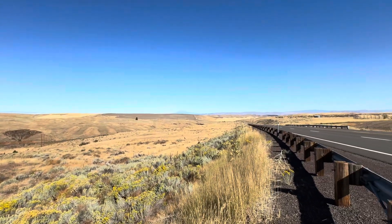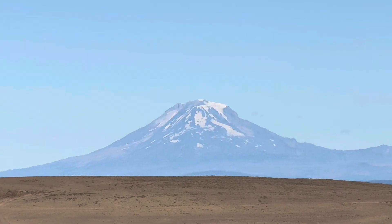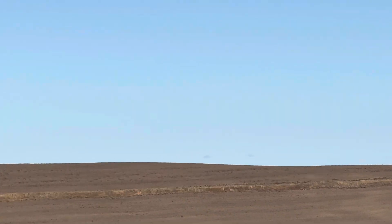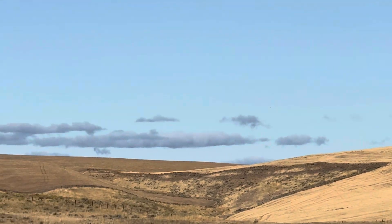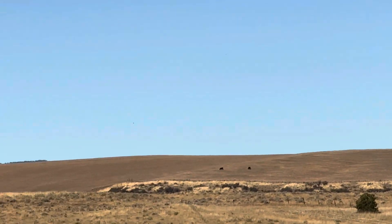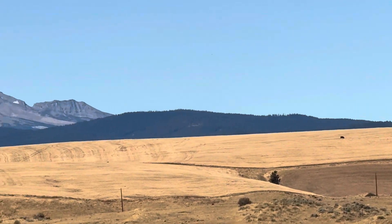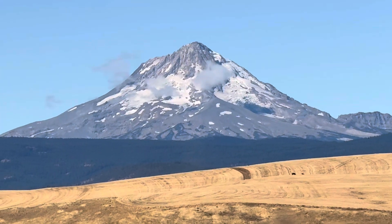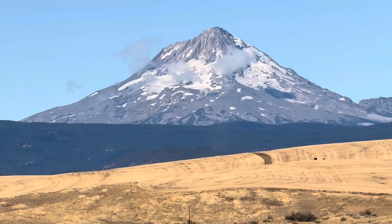I've almost reached the Cascades in Washington and Oregon. This is Mount Adams in Washington, and as I pan west, this is Mount Hood in Oregon — a stratovolcano.